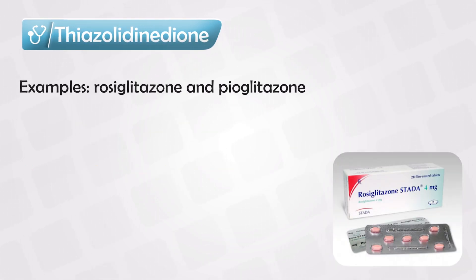Next we have the thiazolidinediones, and these work by decreasing insulin resistance.